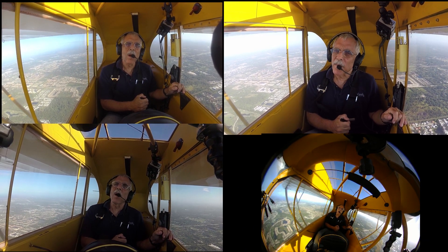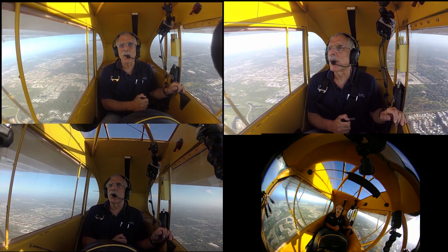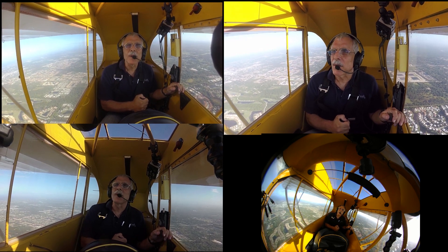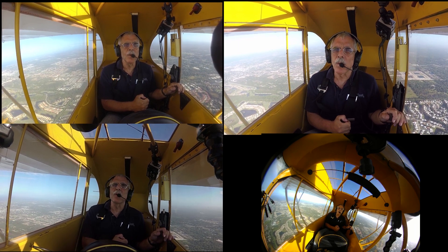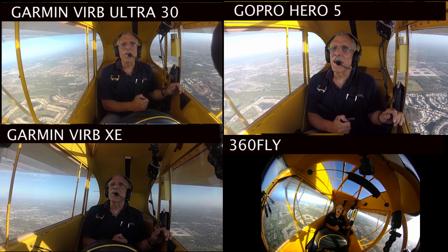I'm back and there are four of me. Hey everyone, it's Paul Bertorelli reporting for Aviation Consumer, coming to you in genuine quad division — well, not really, I just made that up. What you're looking at is the output of four point-of-view or action cams, and as you may know, this market has recently heated up.